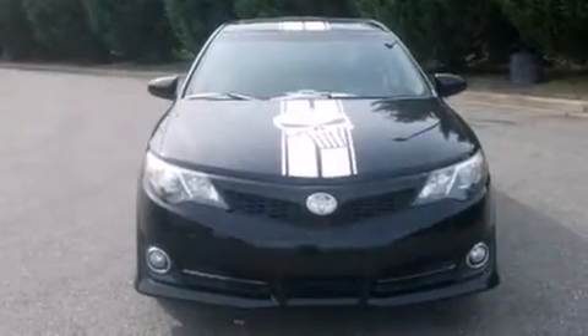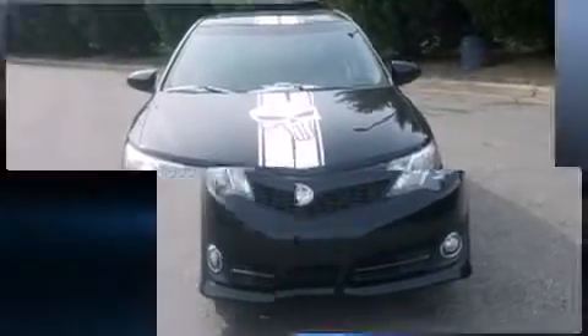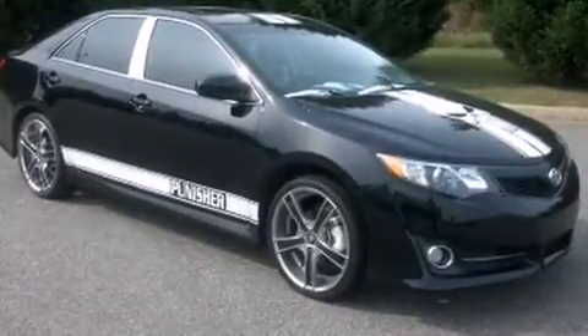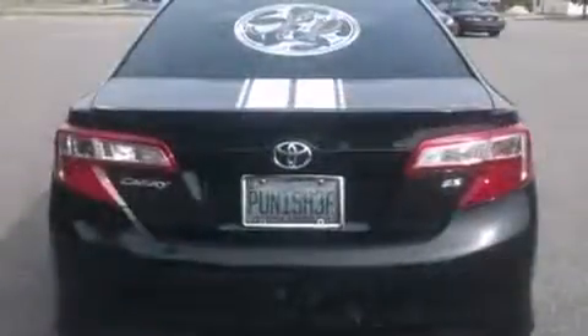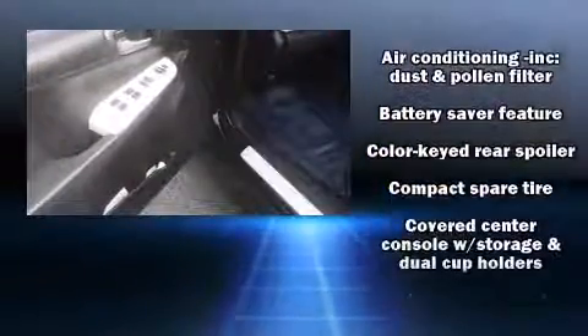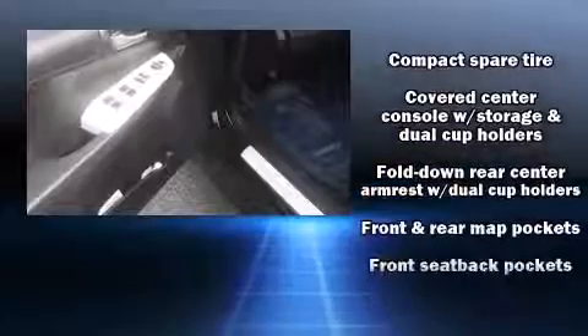Toyota prioritized fit and finish as evidenced by a tachometer, an outside temperature display, and one-touch window functionality. Audio features include a CD player with MP3 capability and six speakers, enhancing the audio experience throughout the interior.